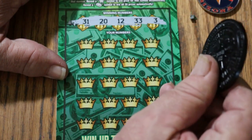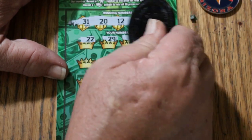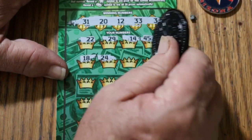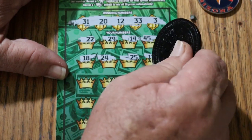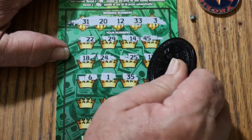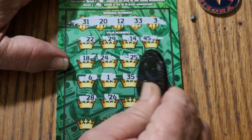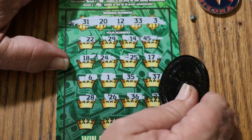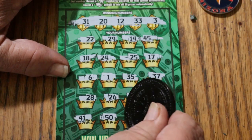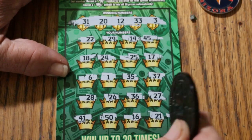Ticket 40 numbers: 31, 20, 12, 33, and 3. Prize grid: 22, 29, 14, 45, 18, 24, 25, 17, 6, 1, 35, 37, 28, 26, 36, 27, 41, 50, 16, 21. Nothing there — nothing.